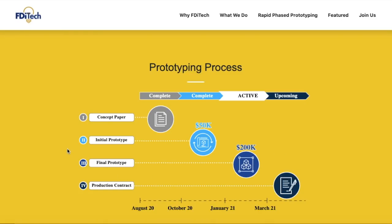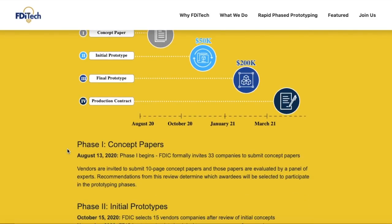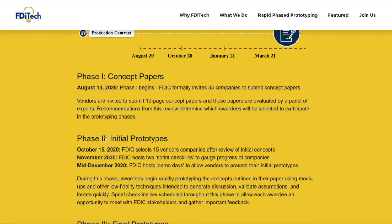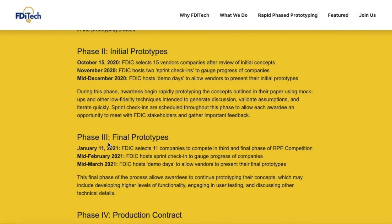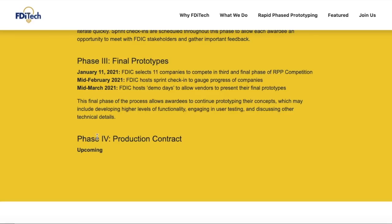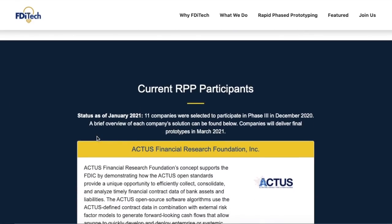The prototyping process started with a concept paper, moved to an initial prototype around January 2021, and the final prototype was presented in mid-March. The production contract is awarded after. We are right now past the final prototype stage and in the production contract phase. Phase 1 was concept papers in August 2020, Phase 2 initial prototypes in mid-December 2020, Phase 3 final prototypes in mid-March 2021, and Phase 4 is the production contract — where we are now.